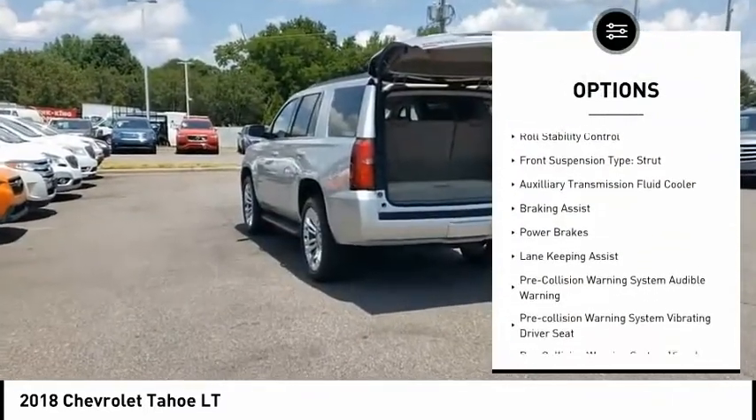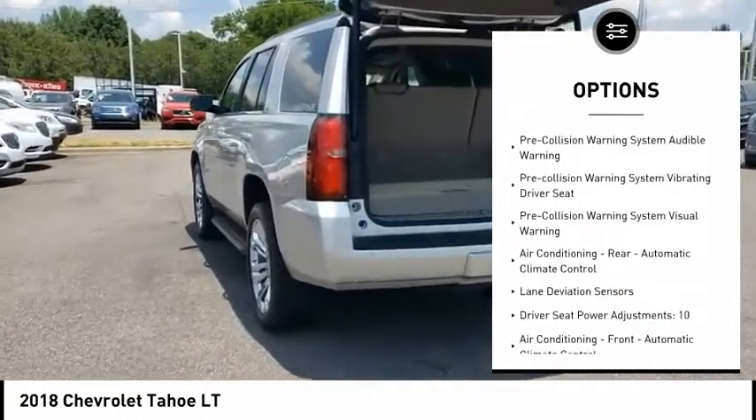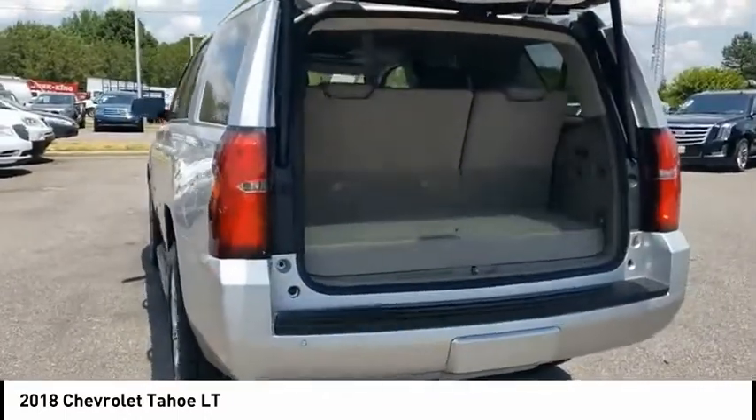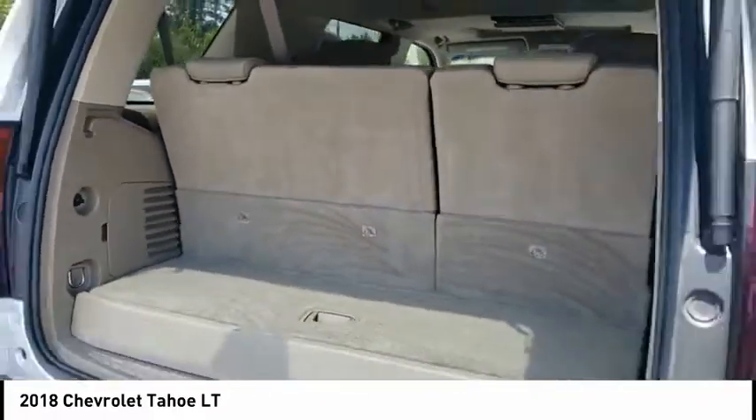remote engine start, active wheel shutters, traction control, stability control, roll stability control, front suspension type strut, auxiliary transmission fluid cooler, braking assist, power brakes.